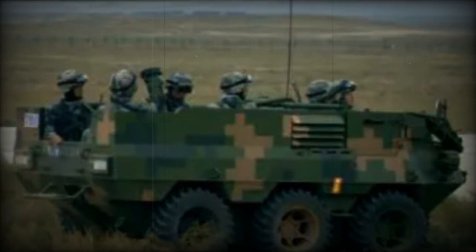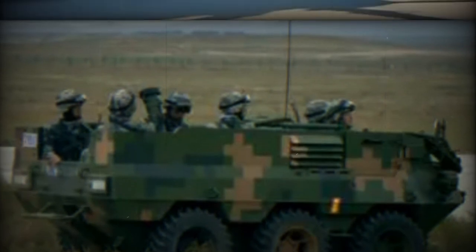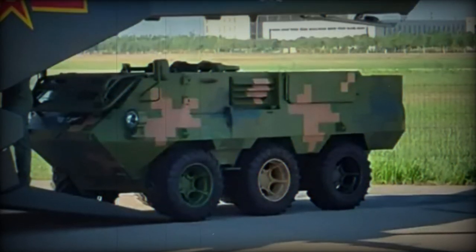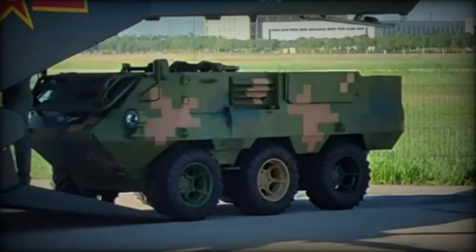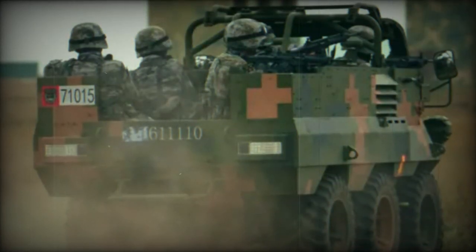To address concerns about the Bobcat's vulnerability, the Lynx has undergone significant enhancements. The entire vehicle is now fortified with armor, and additional reinforced steel plates have been integrated into the passenger compartment and cockpit, enhancing crew survivability.